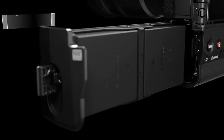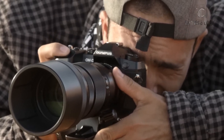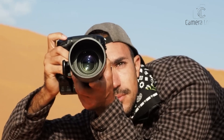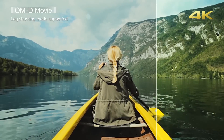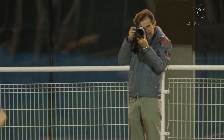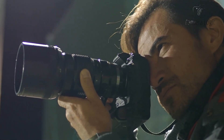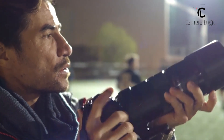The Olympus OM-D EM-1X stands out with its dual battery system, offering enhanced ergonomics and extended shooting time. It features a 20.4MP sensor with dual TruePic 8 image processors, providing impressive image stabilization and high-resolution shot capabilities. It also supports 4K video recording with OM-Log 400 for better post-processing flexibility. With dual batteries, the EM-1X ensures long-lasting power, making it ideal for professional use. At $2,199, the EM-1X is a high-end option that justifies its price with advanced features and professional-grade performance.